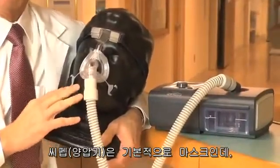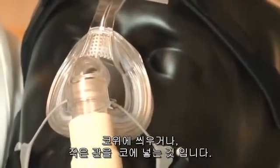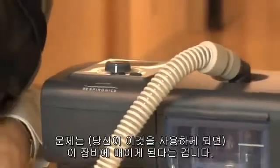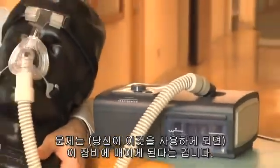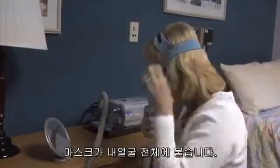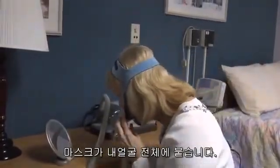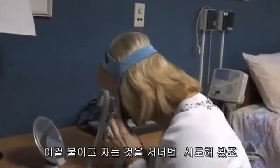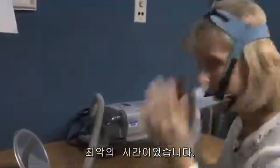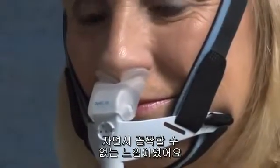a mask that you wear either over your nose or a little cannula that you wear in your nose. The problem is you're tethered to a machine, and not everyone can tolerate that tethering. I tried a mask that fed over my whole face for three or four nights, and I was just having the worst time because it was really so overwhelming.